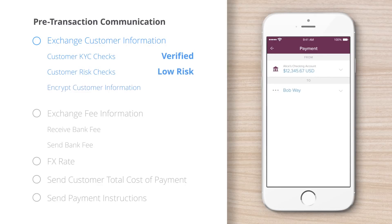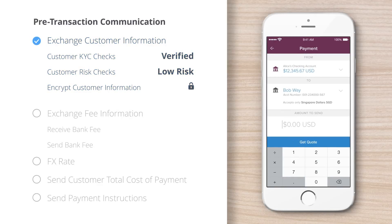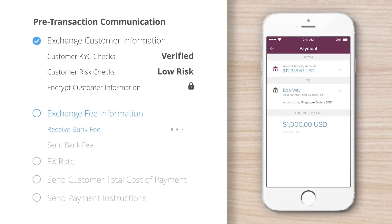When Alice selects Bob as the recipient, Ripple allows her bank and Bob's bank to exchange sender and recipient information to meet risk and compliance requirements. This information is encrypted and exchanged directly between banks via HTTPS. No customer information ever touches the Ripple network.